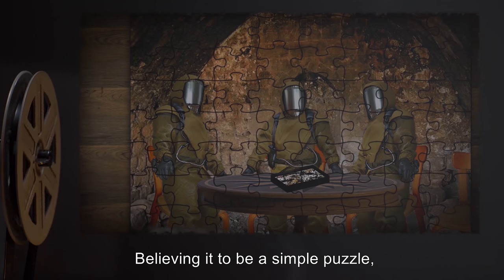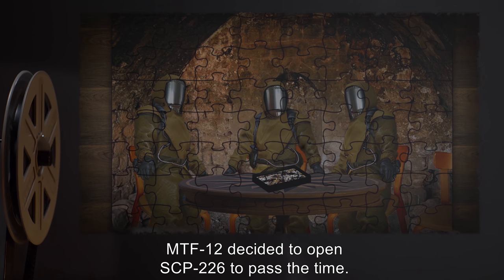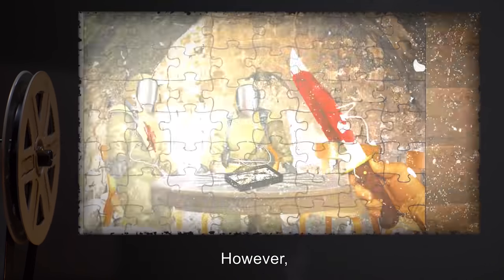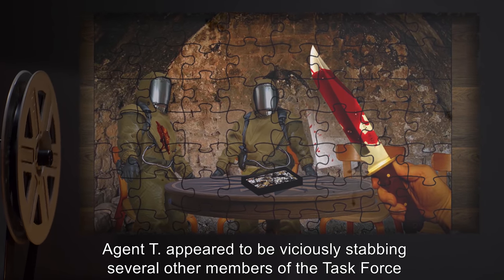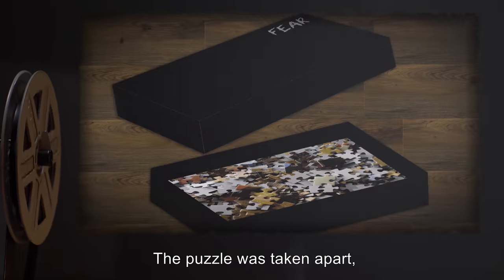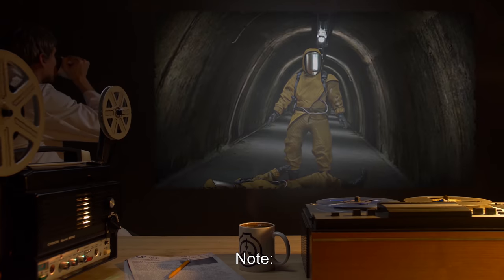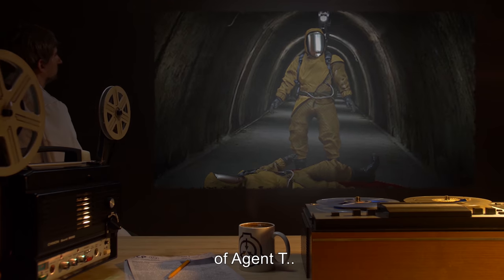Believing it to be a simple puzzle, MTF-12 decided to open SCP-226 to pass the time. When completed, SCP-226 depicted the exact scene of MTF-12 sitting at the table working on a puzzle. However, Agent T appeared to be viciously stabbing several other members of the task force with a standard-issue combat knife. The puzzle was taken apart, transporting back to its box. Repairs were soon made and MTF-12 returned to the surface. Note: regrettably, an accident en route to the surface caused the death of Agent T.